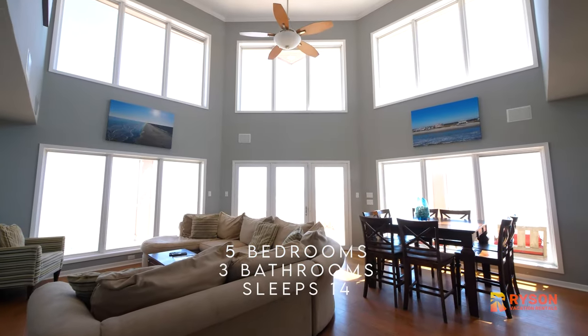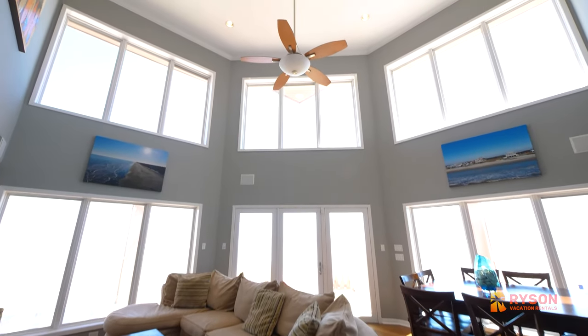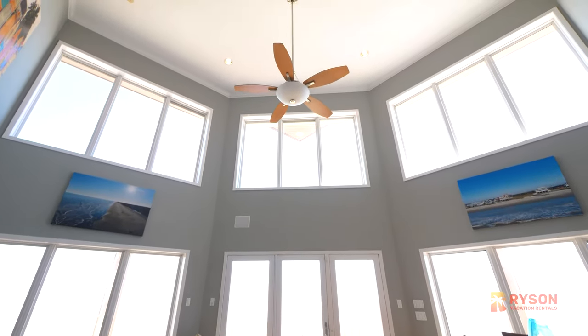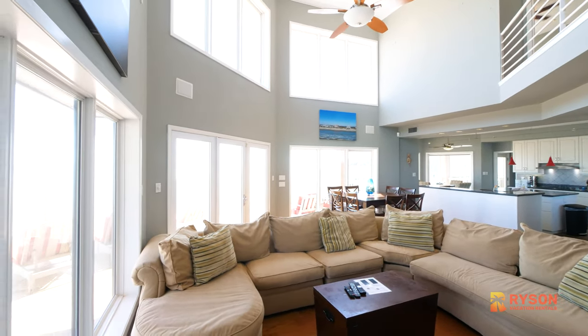The living area offers a two-story vaulted ceiling with an unobstructed view of the Gulf. This open floor plan makes it easy for you to entertain, and you'll find plenty of room for family and friends.